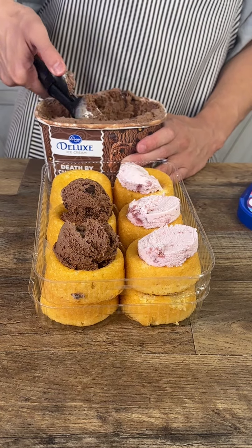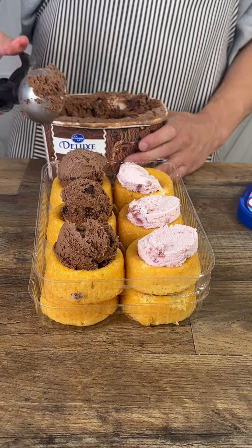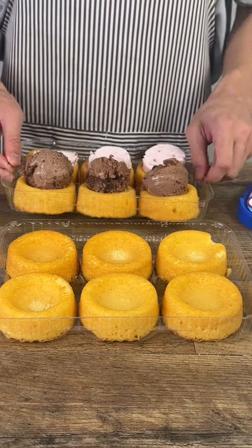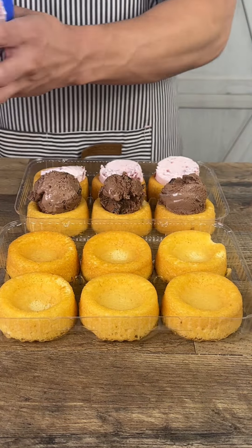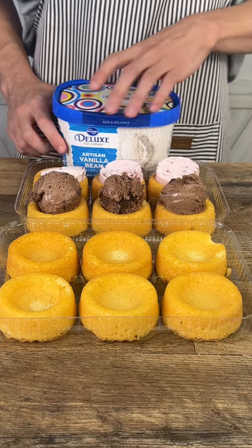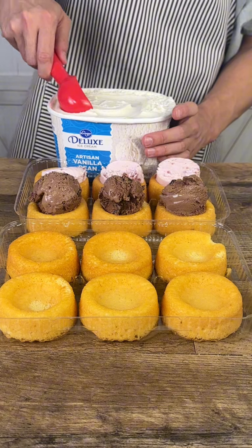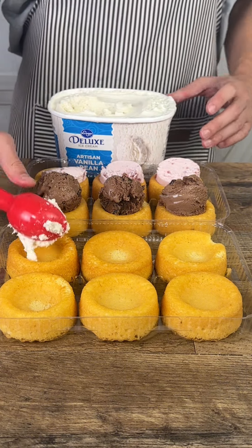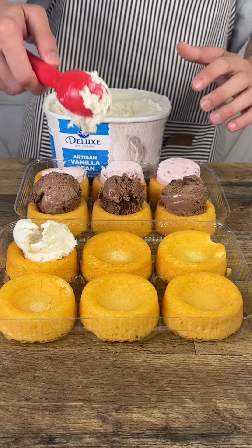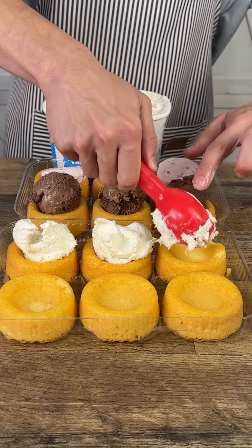Which one do you guys like more? Can you guess what we're making? Final ice cream — we got the Artisan Vanilla Bean, and again a third ice cream scoop. I like this one the least. I bet you cannot guess what we're making.